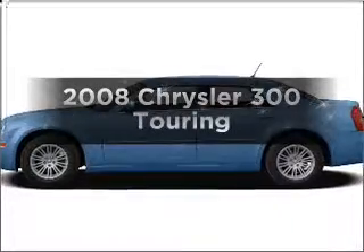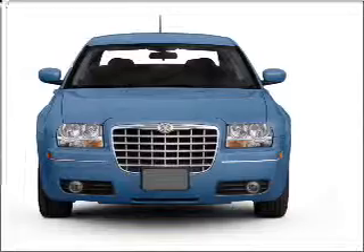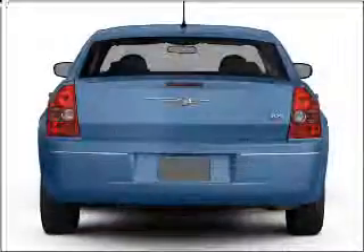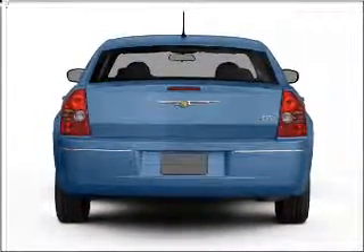Check out this 2008 Chrysler 300. This is the set of wheels you've been looking for, with a reliable six-cylinder engine that responds smoothly to its automatic transmission. Premium wheels give a more luxurious look, and the anti-lock braking system will help deliver you safely to your destination.